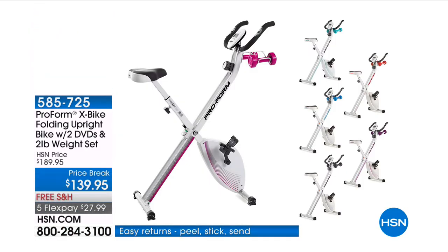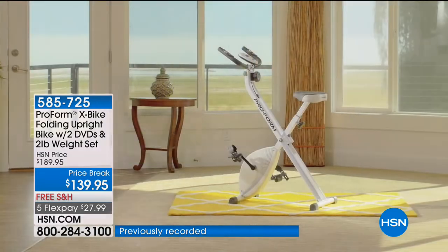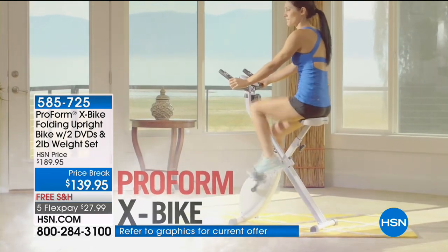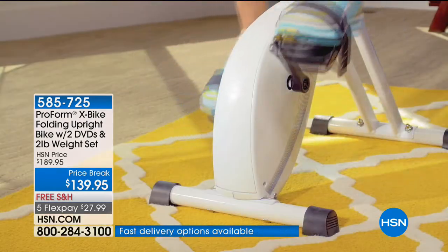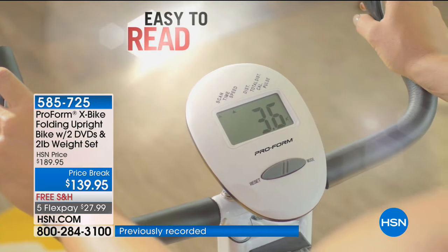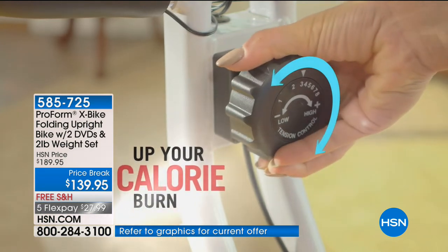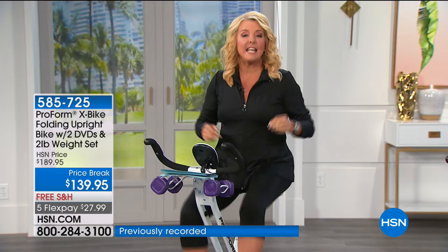There are over 900 people on HSN.com who have said amazing things about the famous X-Bike. Tonight we've got all the colors back in stock. Originally $189, normally around $159, tonight it's $139.95. It is the first time we've ever offered six flex pays — I can't emphasize that enough. Plus we have free shipping and handling.